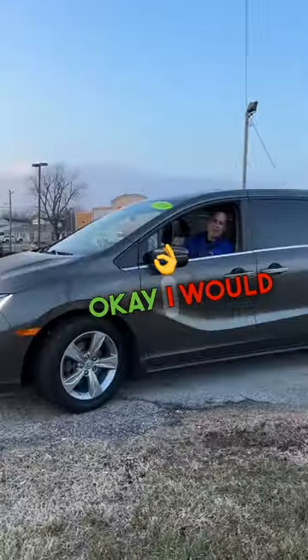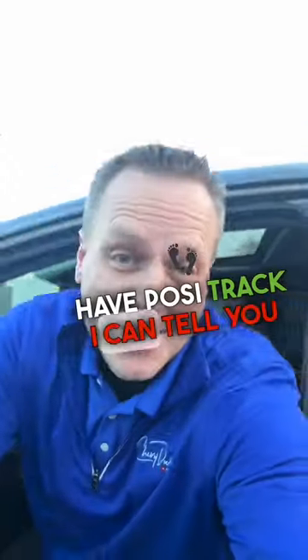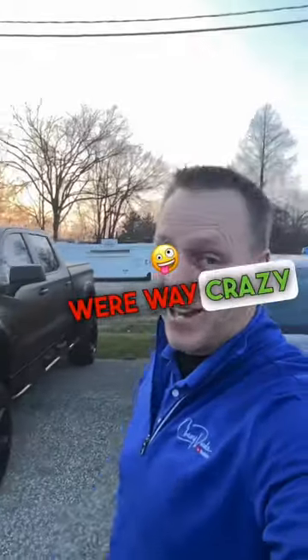I would say that was a one-wheel burnout, because apparently this doesn't have posi-trac. I can tell you one thing — this thing ain't got no dual clutch transmission, because those shift patterns were way crazy slow.